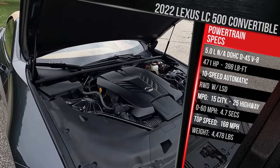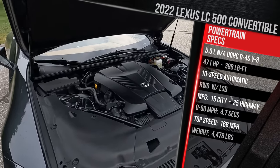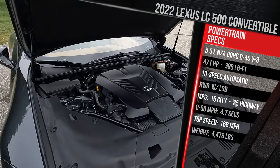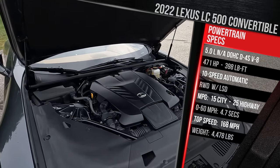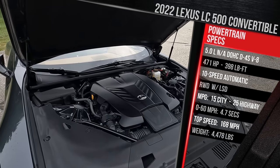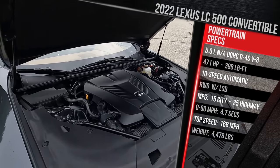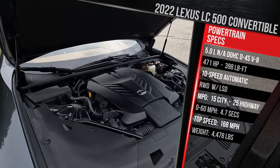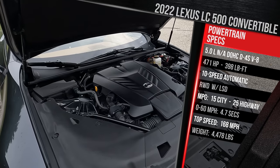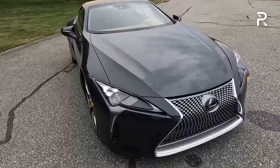There is no manual transmission available. This car is only rear-wheel drive, rated to get 15 in the city and 25 on the highway. Premium gas is required. You can also get the hybrid, which should get about 25% to 30% better MPG, but you sacrifice a little over 100 horsepower. Lexus says this combination is good for 0-60 in 4.7 seconds. This is a really heavy car, even by luxury convertible standards — it weighs in at just over 4,500 pounds.